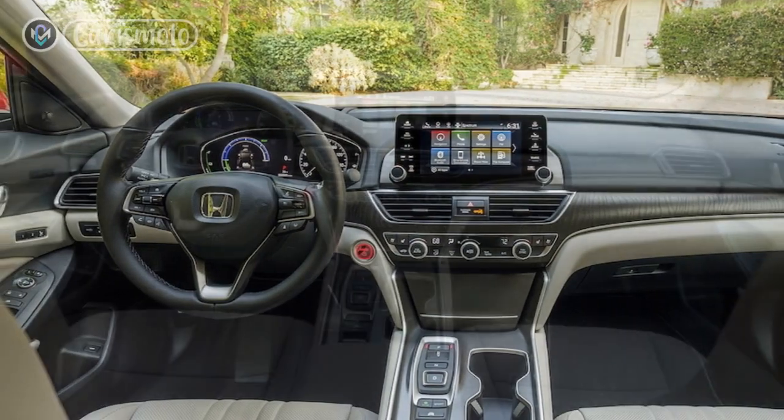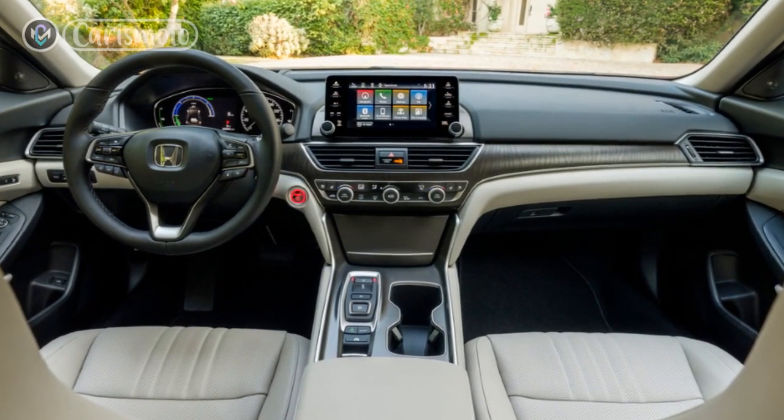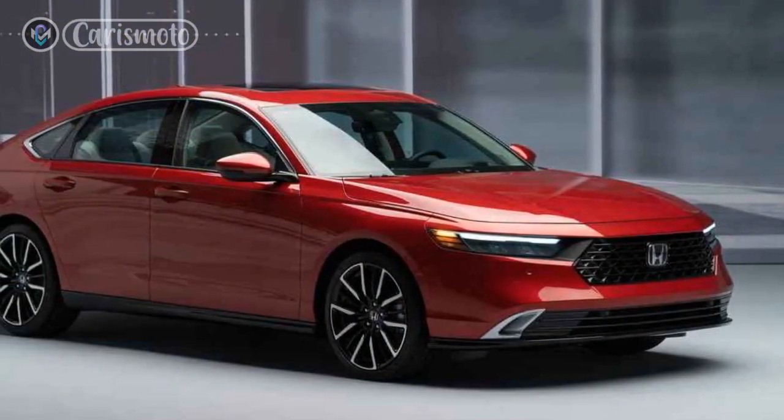This review will delve into the features, performance, efficiency, and overall driving experience of the 2023 Honda Accord Hybrid, providing you with a comprehensive understanding of what this car has to offer.